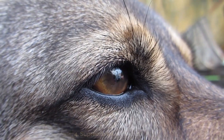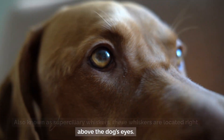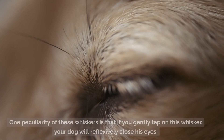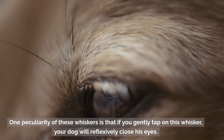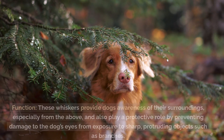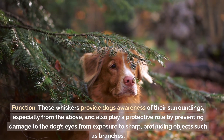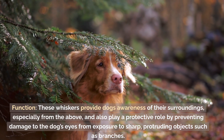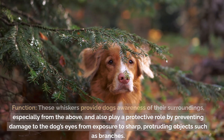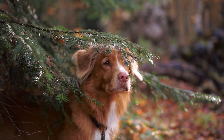Supraorbital whiskers, also known as superciliary whiskers, are located right above the dog's eyes. One peculiarity of these whiskers is that if you gently tap on one, your dog will reflexively close his eyes. These whiskers provide dogs with awareness of their surroundings, especially from above, and also play a protective role by preventing damage to the dog's eyes from exposure to sharp, protruding objects such as branches.